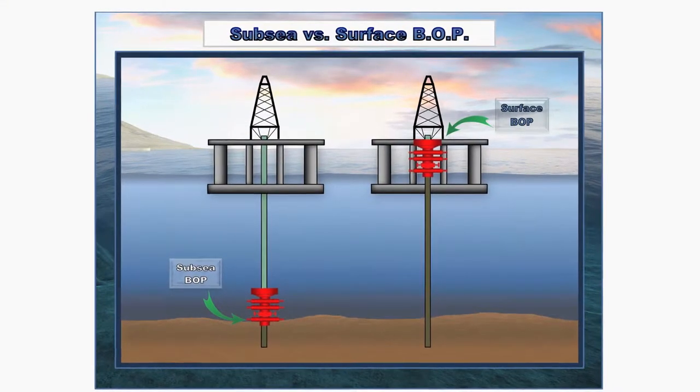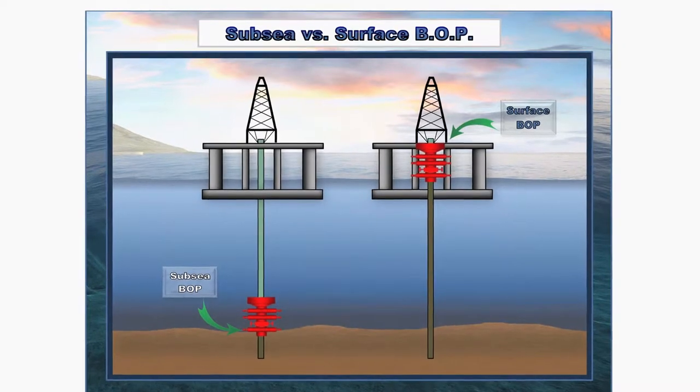From an environmental standpoint, surface developments are much less risky compared to subsea developments. We believe semi-tenders will have a larger role in future dry tree developments.